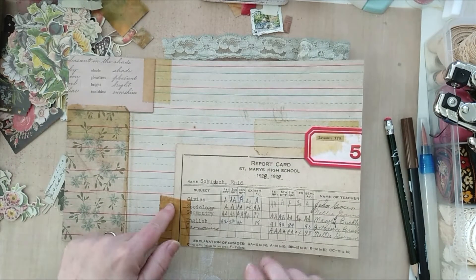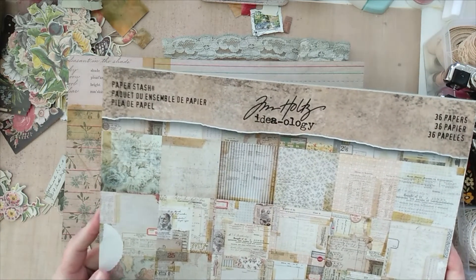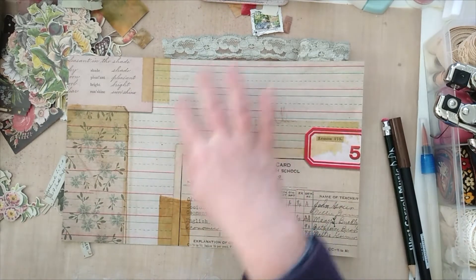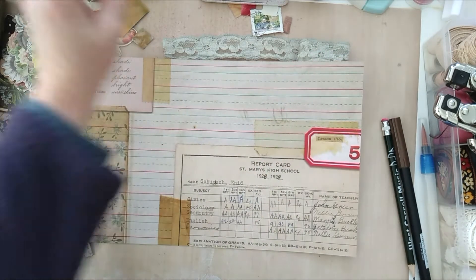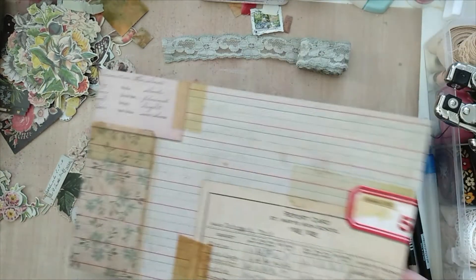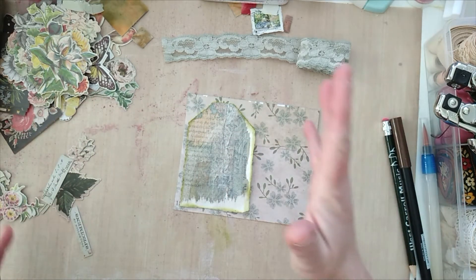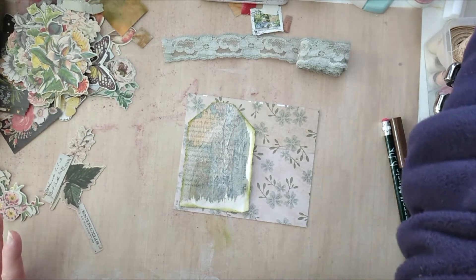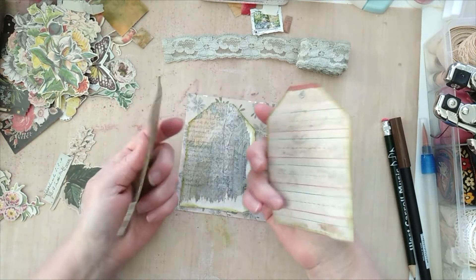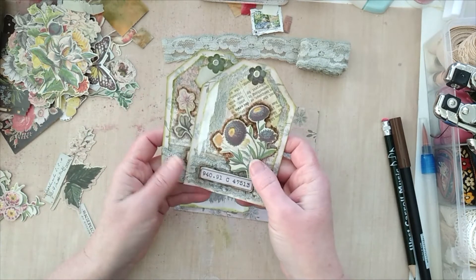For the substrate on these tags I chose some more Tim Holtz paper, from the Paper Stash collect Tim Holtz collection. I grabbed one that actually had some lines on the back because these are going to be journal tags. As you can see, I made sure that the paper I used had some lines on the back, which simply invites you to journal on the back of those.